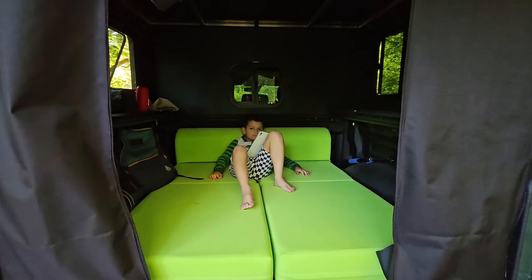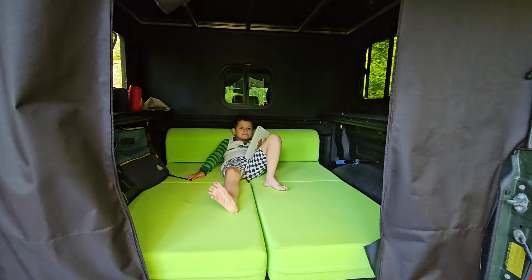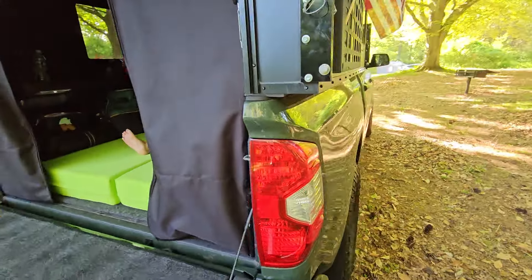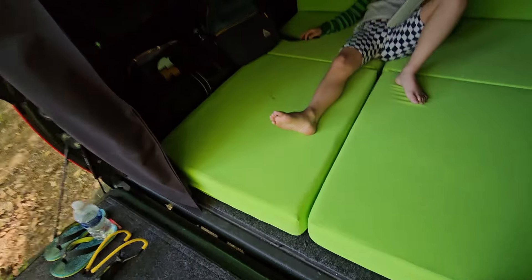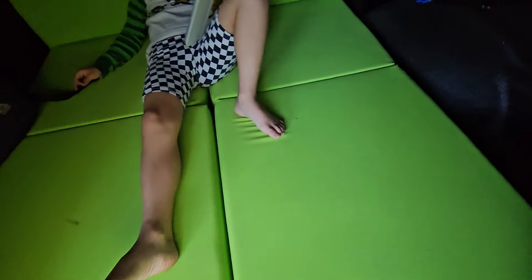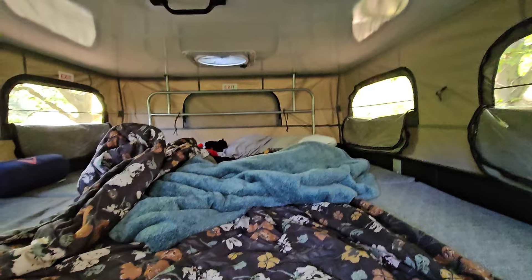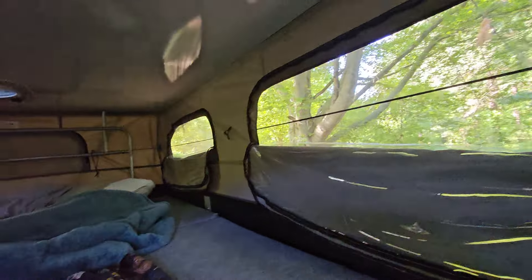A lot of people have been asking about these beds — how does it feel? Good, if you like a king in there. These are little futon mattresses we got from Amazon, and they flip out from chairs, which I'll show you in a minute. Here's the bed fully set up, a little messy, but we had tons of space.